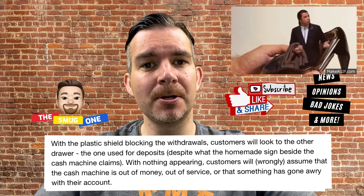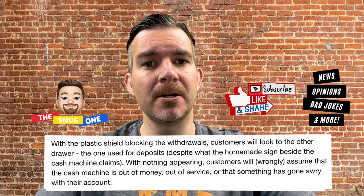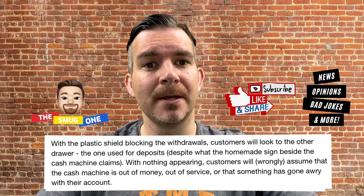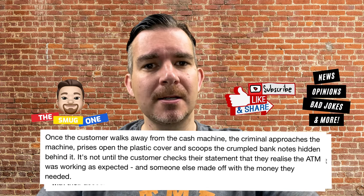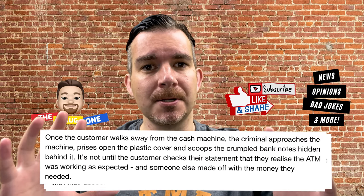With the plastic shield blocking the withdrawals, customers will look at the other drawer — the one used for deposits — despite what the homemade sign beside the cash machine claims. With nothing appearing, customers will wrongly assume that the cash machine is out of money, out of service, or something has gone wrong with their account. And once the customer walks away from the cash machine, the criminal approaches and prizes open the plastic cover.